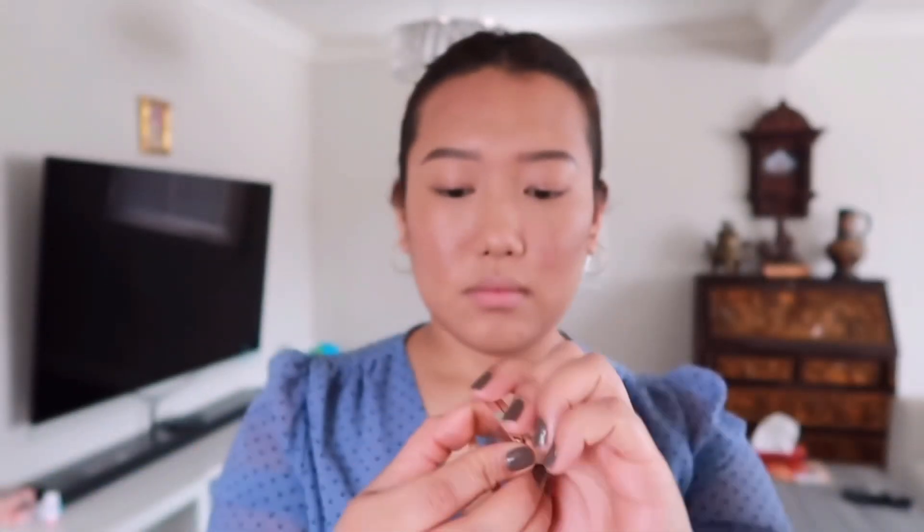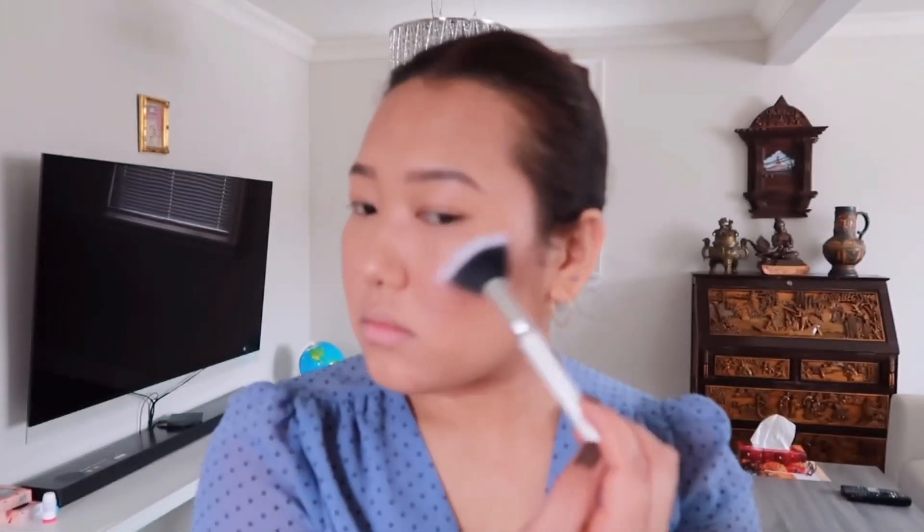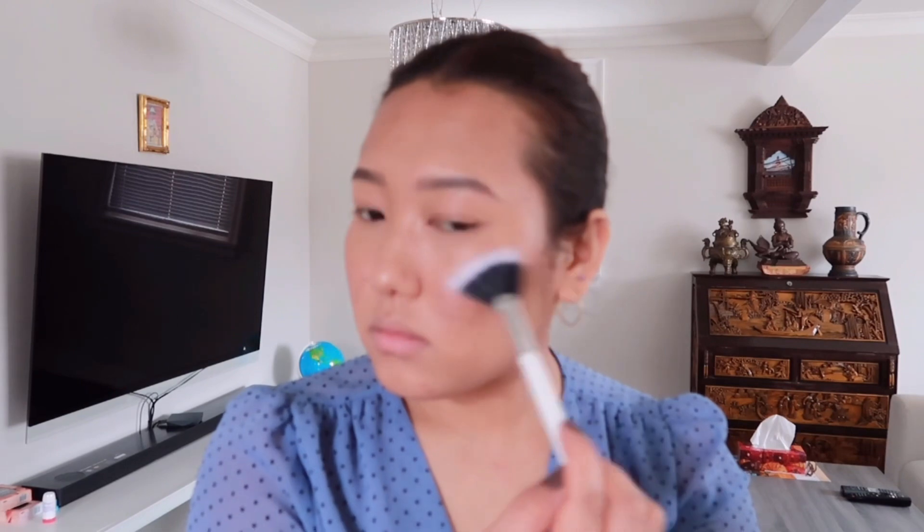For my highlighter today I'll be using this travel-size highlighter from Jouer in shade Topaz. I'm going to take my fan brush to apply my highlighter to give me that everyday natural glow, and I'm going to apply on the high points of my cheeks, nose, forehead, cupid's bow, and my chin.